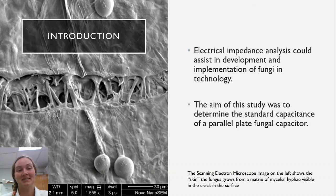Fungal biocomposite materials are gaining popularity in the United States for uses including leather alternatives, biodegradable packing materials, and even drones. One area currently being explored is the use of fungi in electrical components such as sensors and circuits.